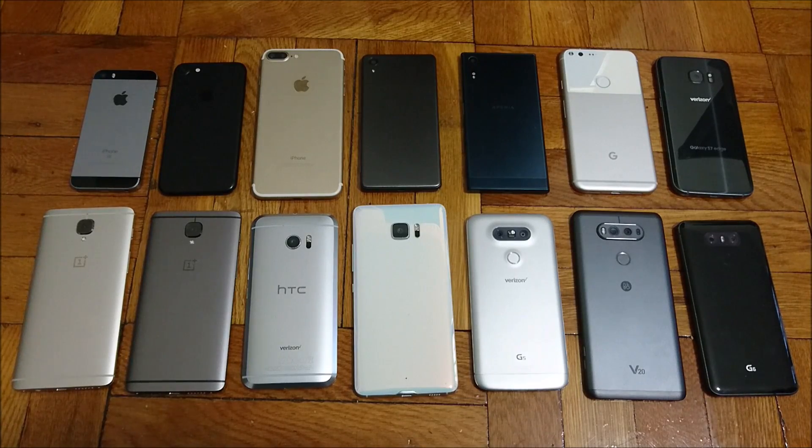Hey everyone. So very exciting video here. We're going to see which phone has the best battery. We have all the major smartphones here.